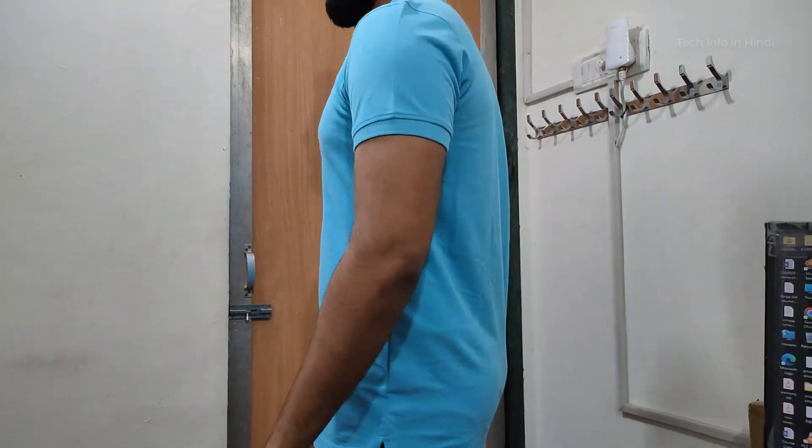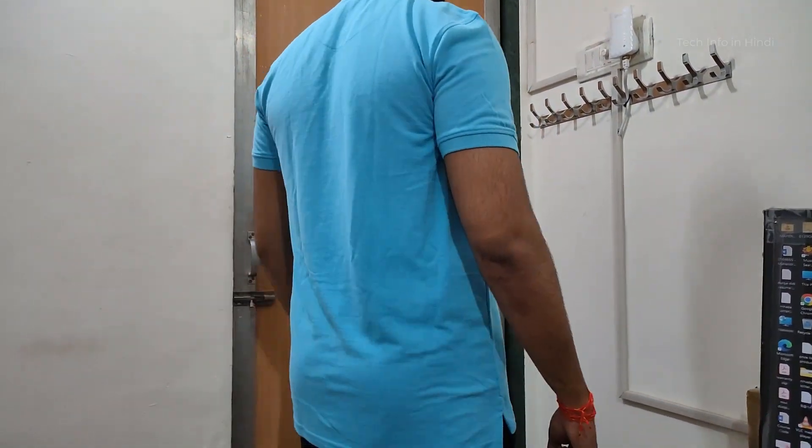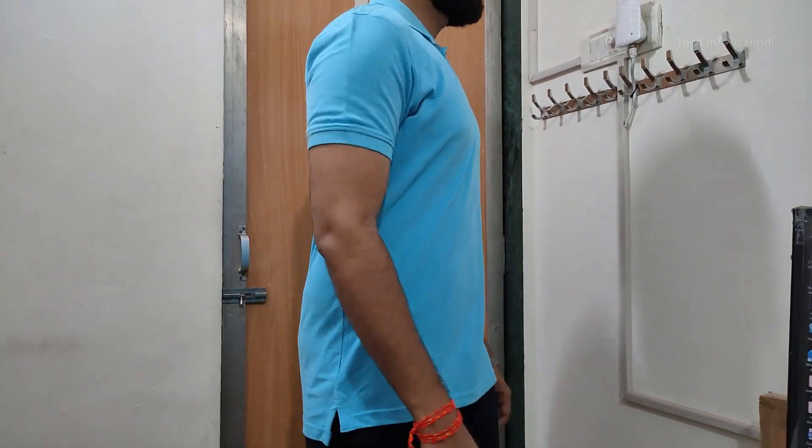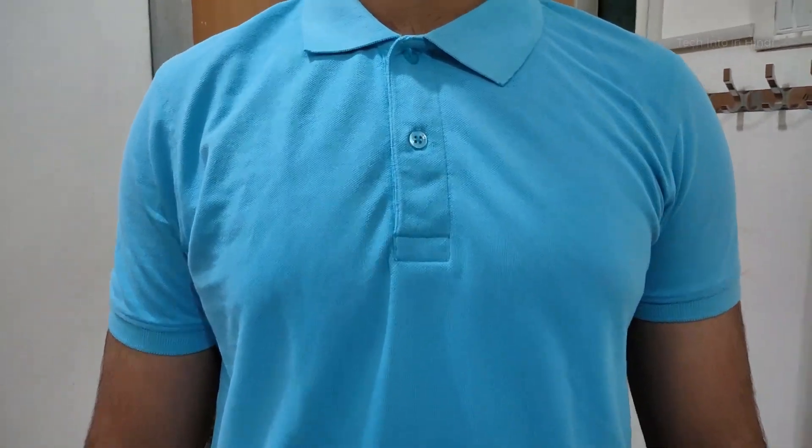After you wear it you can see some different types of looks and fitting settings. You can see the neck area with both buttons visible.